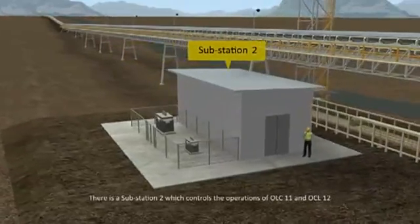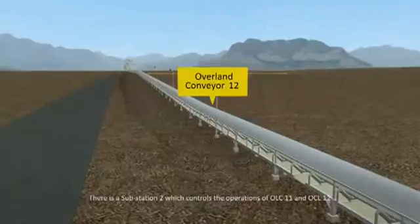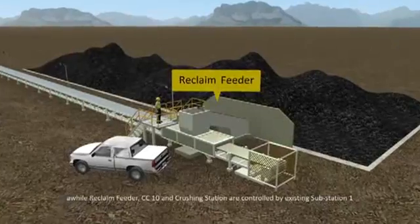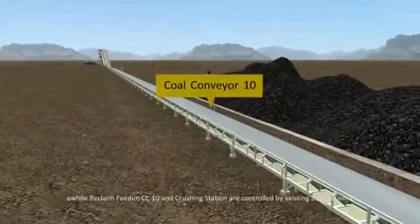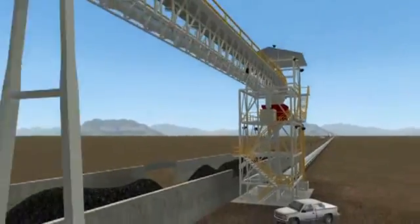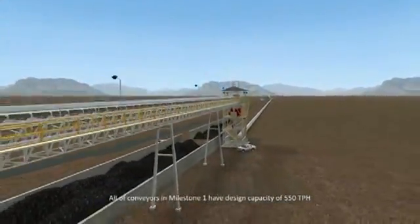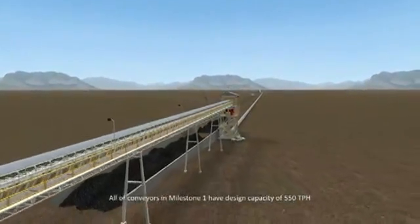There is a substation that controls the operations of OLC 11 and OLC 12, while the reclaim feeder, CC tent, and crushing station are controlled by the existing Substation 1. All conveyors in Milestone 1 have a design capacity of 550 tons per hour.